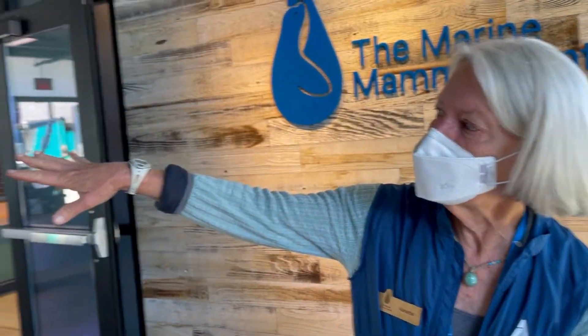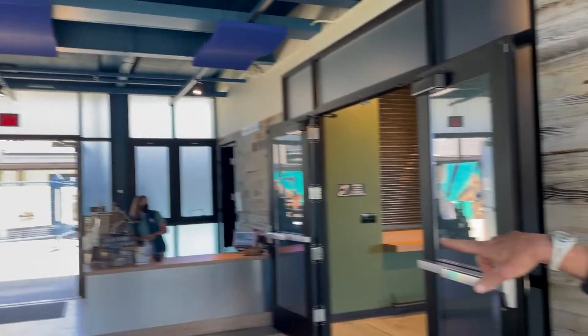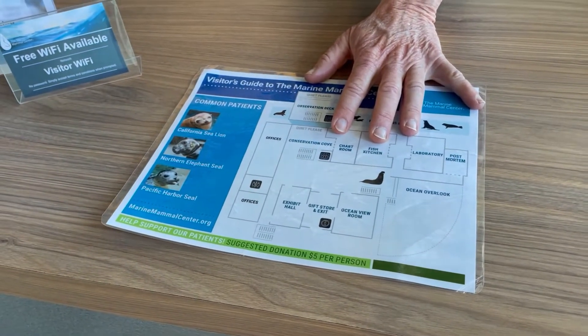Downstairs in the conservation cove, which is underneath the second building, there's a lot of information about how the hospital works, how we do rescue and release, and there's also a youth crew ocean ambassador who will talk about ocean health and conservation.